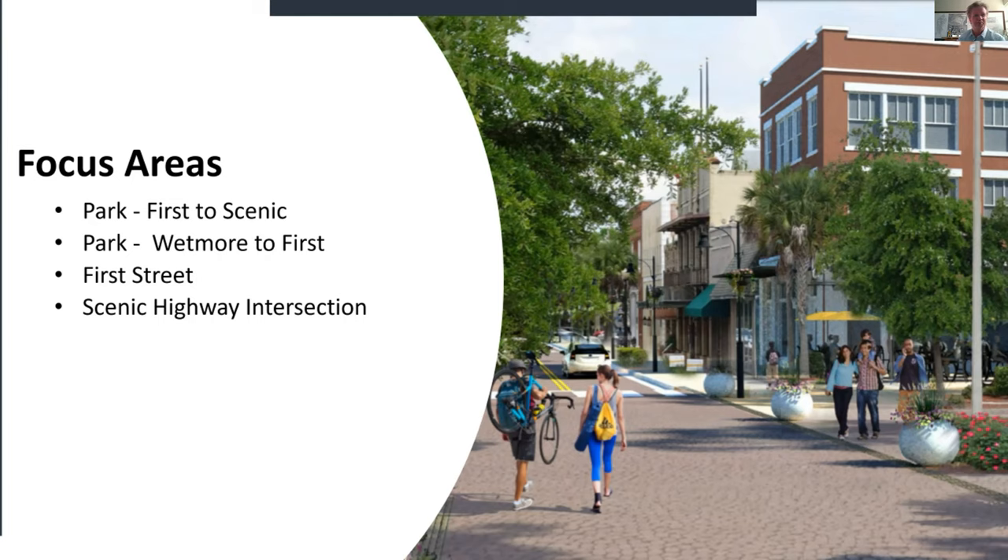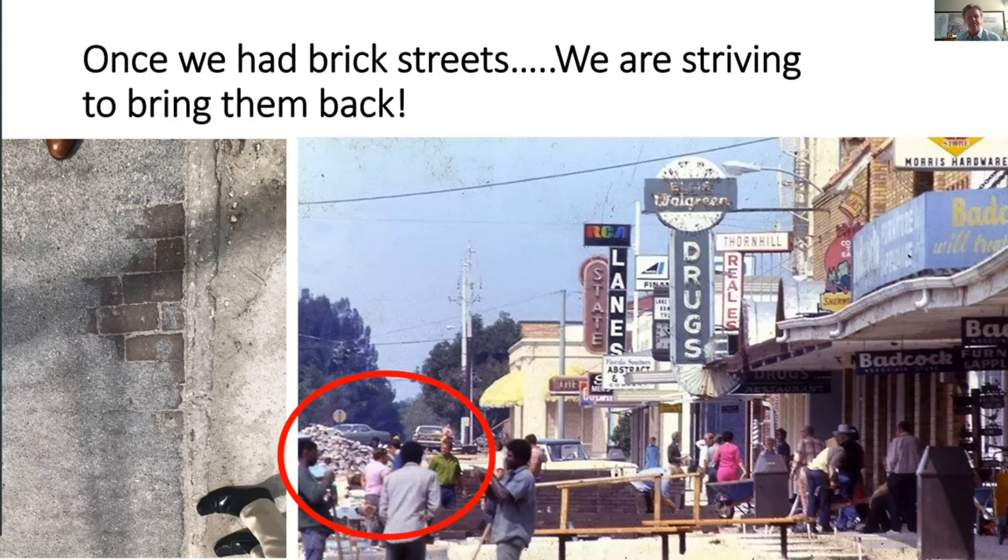The focus areas: we'll go through them one at a time and leave room for questions at the end. First is Park Avenue from First to Scenic, then the section from Wetmore to First and First Street, then back to the Scenic Highway intersection. One question that came through was: are we really going to have cobblestones on the streets?